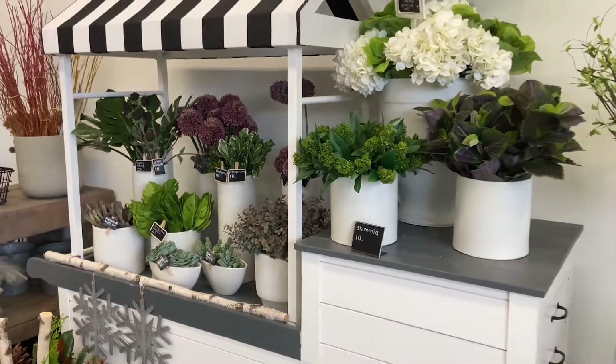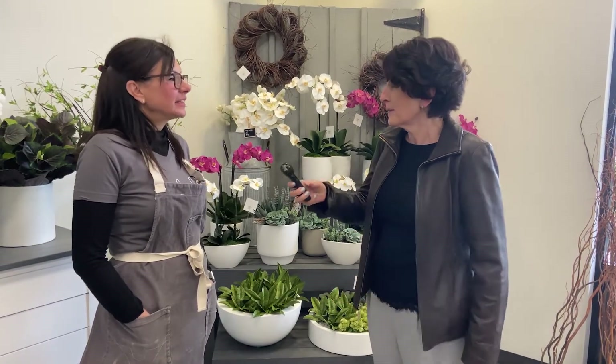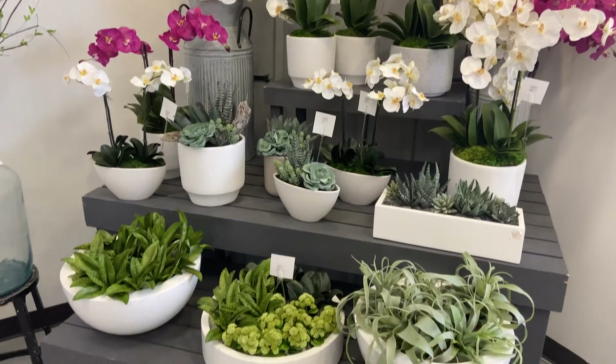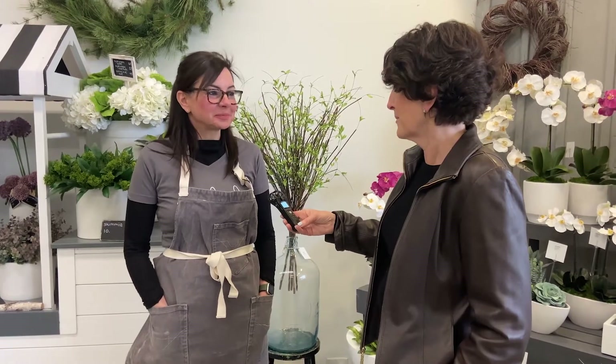You have quite a combination of fresh flowers and arrangements as well as artificial. We do about half and half fresh and artificial, both for indoors and outdoors. We've seen an increasing demand for artificial just because of the ease and because it lasts so long. And it looks completely real — I couldn't believe it was artificial the first time I came in. The quality has improved greatly over the years. This is not Michael's.